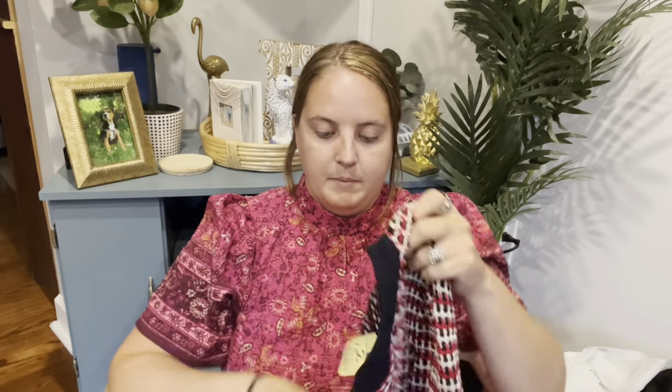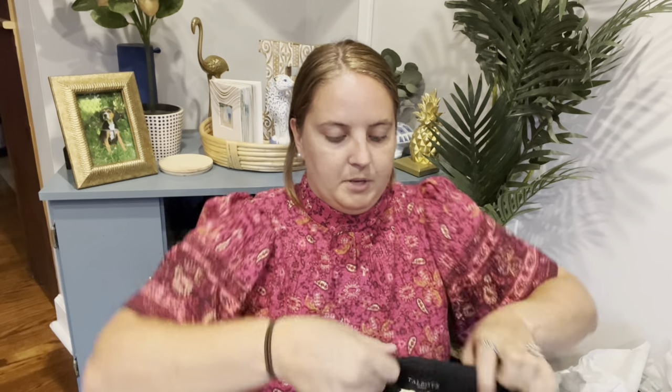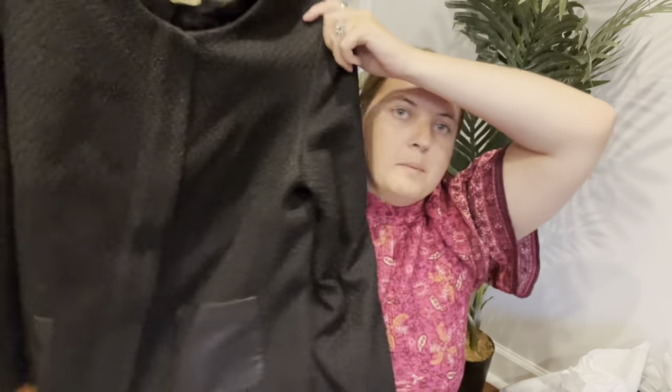I do enjoy picking up some Talbots. This is a size large and it's like a sweater blazer cardigan — I loved the style of it, the colors are really cute. This was $6 and I'll probably list it for about $50. And I think this next one is Talbots as well — yes, this is a size 16W, paid $7 for this one, and it is another blazer with leather pockets. Talbots blazers do really well for me, especially in bigger and plus sizes. I also do really well with Talbots new-with-tag stuff.